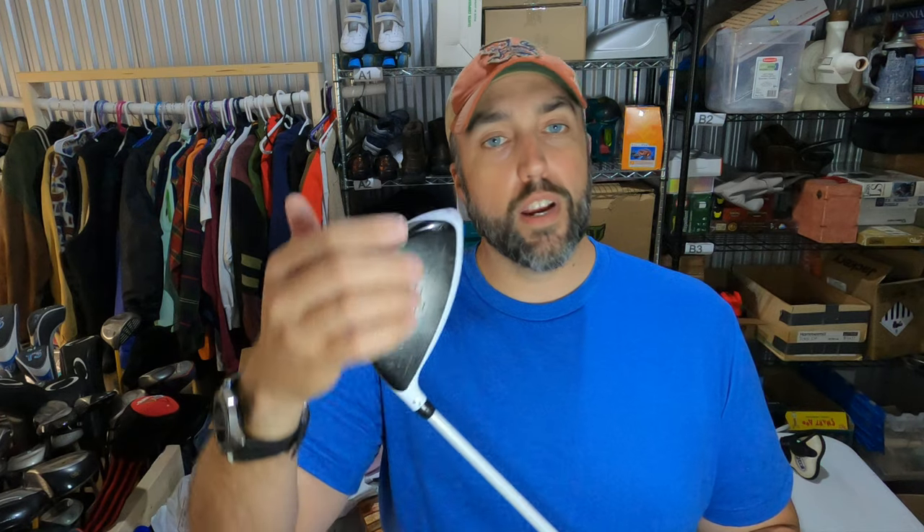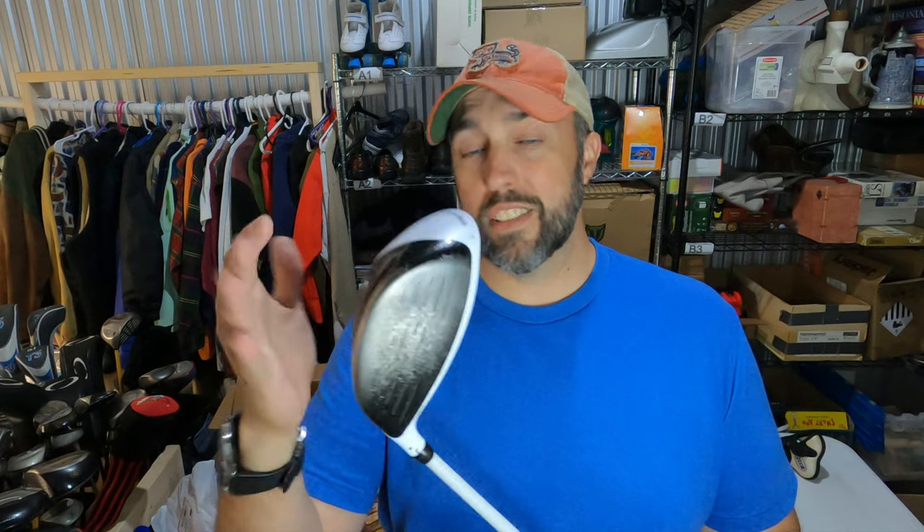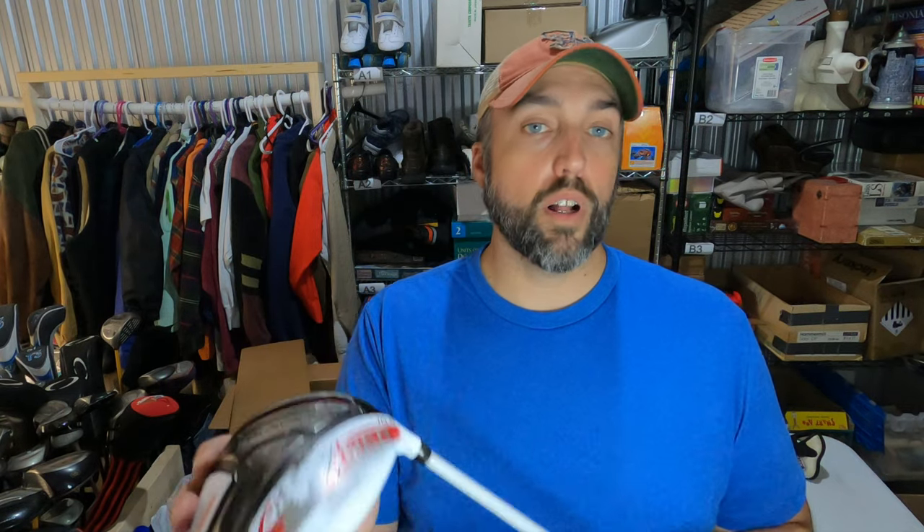Paid $10 for this TaylorMade Aero Burner Driver at a garage sale, and it's not pretty — it's missing some paint, has a few minor scratches on top and on the face, but still has a lot of life left in this club. So I picked it up for $10, listed it, and I had a ton of lowball offers. Kind of stuck to my guns until I got a decent offer. I only got an offer for $75 and I took it.